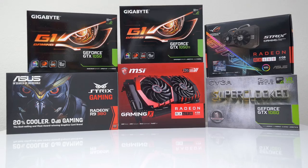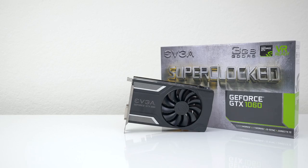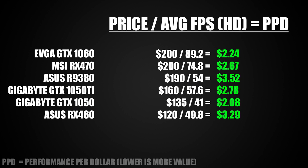So what did we learn here? If you want the best graphics card for $200, the obvious choice is the EVGA GTX 1060 over the RX 470. It also has the second highest score in terms of price to performance. If you want the best bang for your buck, the GTX 1050 is the obvious choice at just $2.08 per FPS. The second card that gives you the most value is the GTX 1060, and in third place is the RX 470.